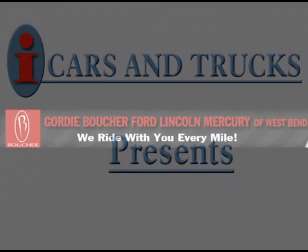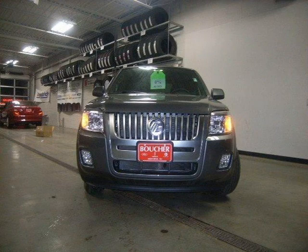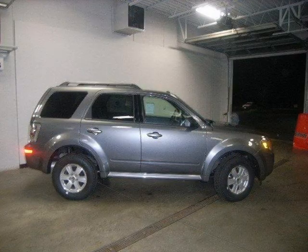This 2010 Mercury Mariner Sport Utility is located in West Bend and has 2 miles on it. This Sport Utility has a beautiful sterling grey metallic exterior paint color, which is complemented by a black interior color.